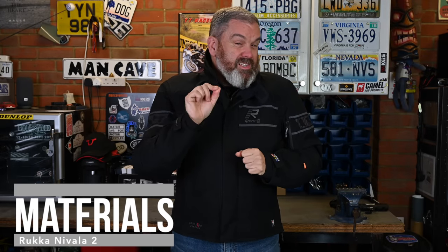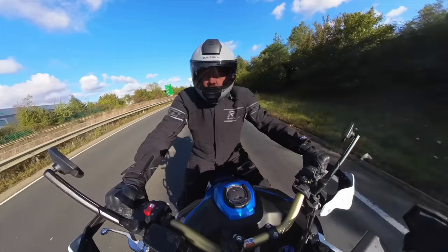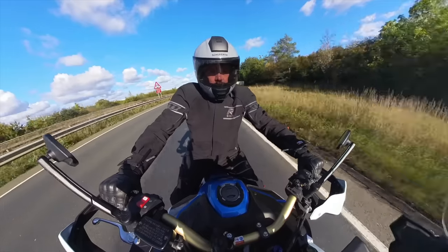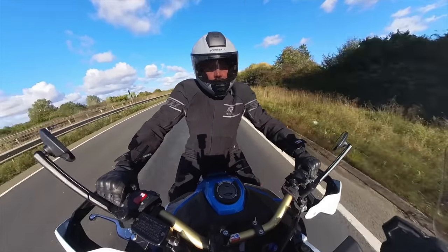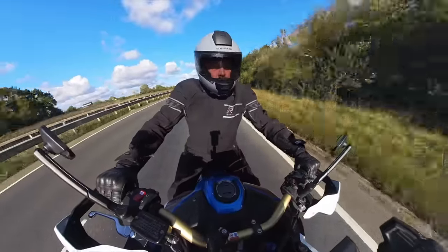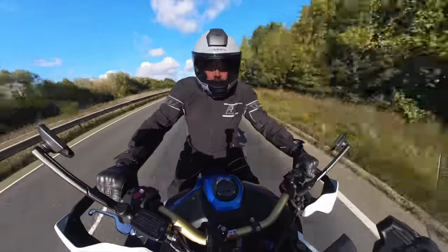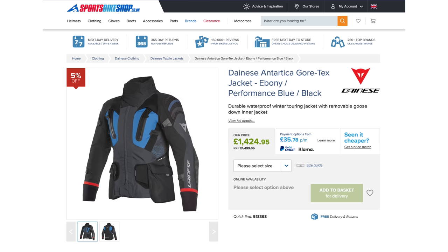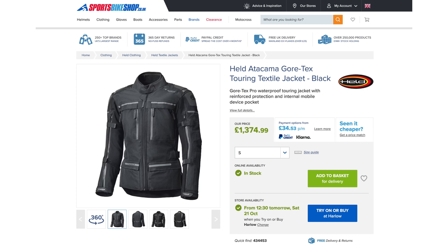So what makes this suit the price that it is? And more importantly, does it do what Rucker says it does? I'll start by briefly running through the specs and materials — you can check all of this out online, there's a link in the description. I actually want to concentrate more on its real world performance. The main reason behind the cost of this jacket is the materials it's made from — look at any jacket that uses the exact same materials and it's roughly the same cost.